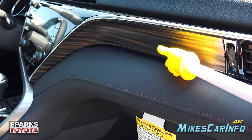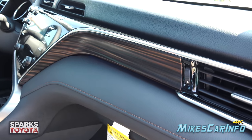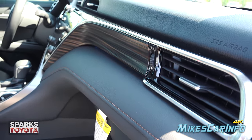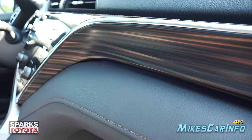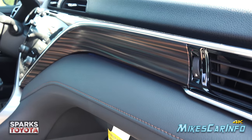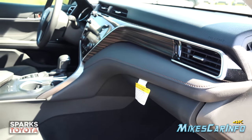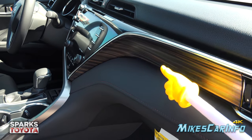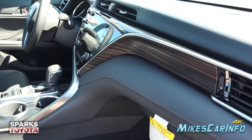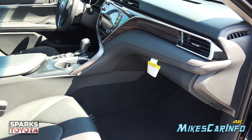There's a wood grain accent on the dash — it's hard to see in bright sunlight but it really stands out. It has a concave styling that curves down with the dashboard. There are a lot of design cues in this vehicle that really impressed me.